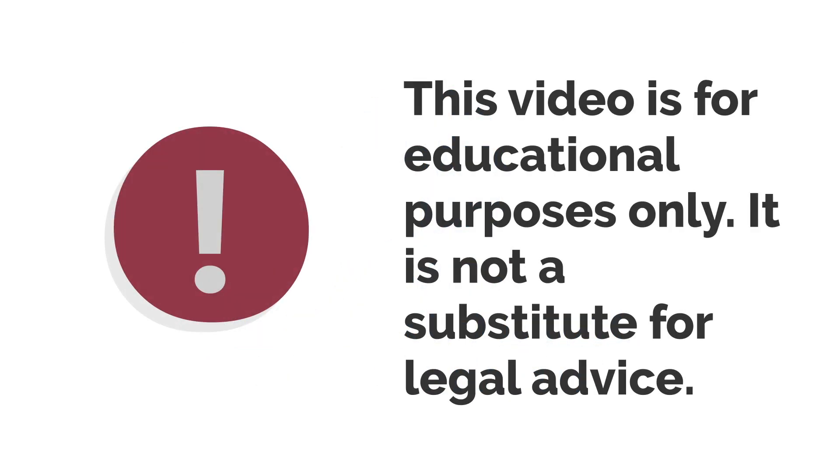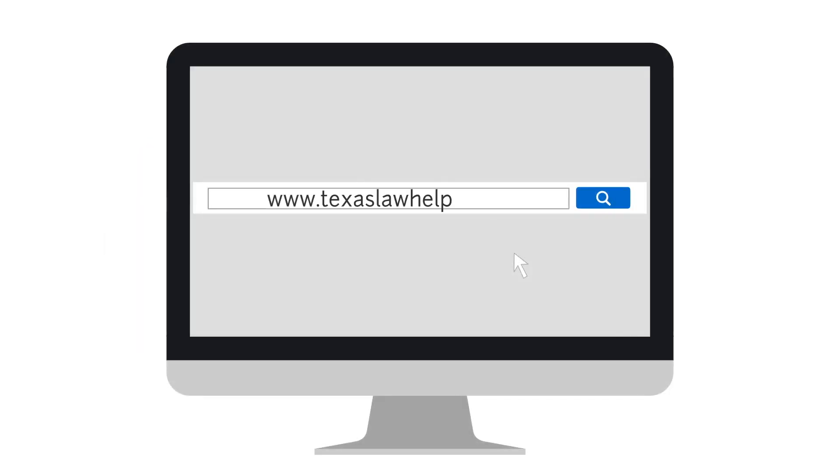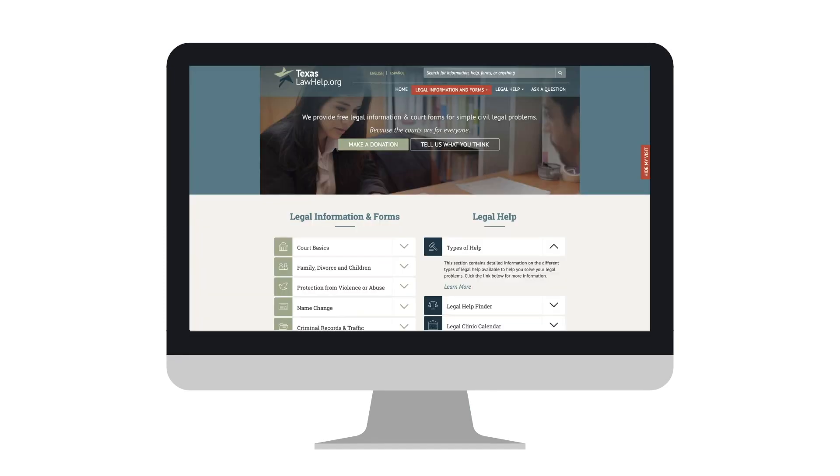This video is for educational purposes only. It is not a substitute for legal advice. If you have any questions, please contact an attorney or visit www.texaslawhelp.org.